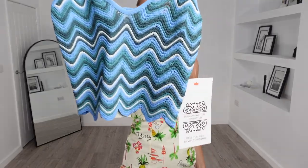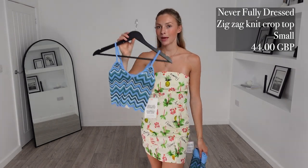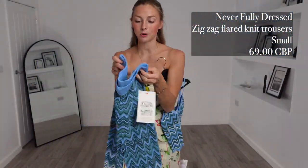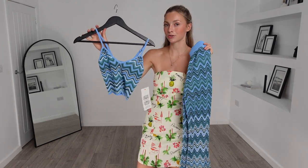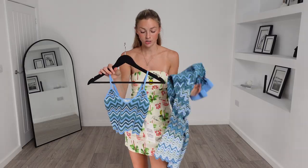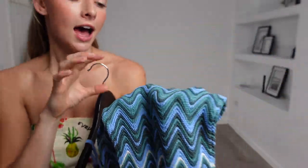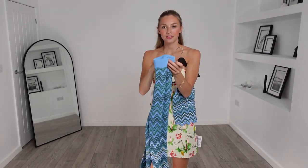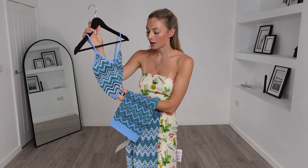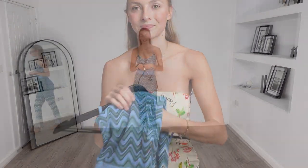Next up I have this Never Fully Dressed zigzag knit crop top — I got this in a size small and it was £44. To pair with this I got the matching Never Fully Dressed zigzag flared knit trousers, again in a size small, and they were £69, totalling £113 for this outfit. Never Fully Dressed — you cannot go wrong with the quality of their pieces; it is unmatched. Look how beautiful these colours are and all the detail that has gone into these pieces. The knit is very fine, so even though it will be slightly see-through, it's a very modest knit so you won't be able to see much skin at all. Let's try it on.